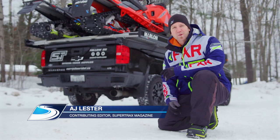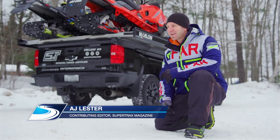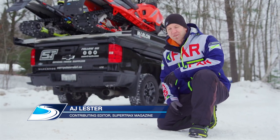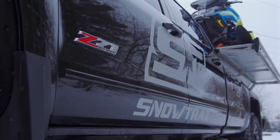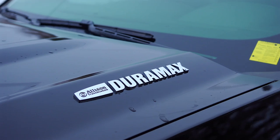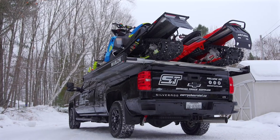Here at Snowtrax, we're truck people — no surprise, right? Because we use these things every single day, we need to get the most out of them each and every day. And that's why we use a Chevy 2500 Crew Cab Long Box with a Duramax diesel engine and Allison transmission, because it'll haul anything we ask it to.